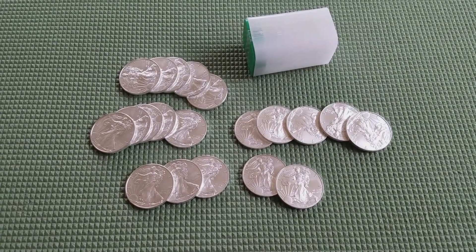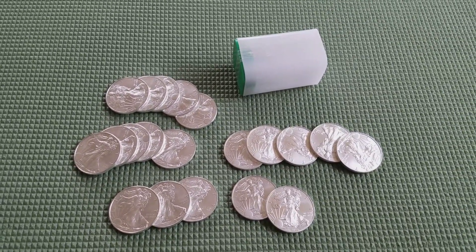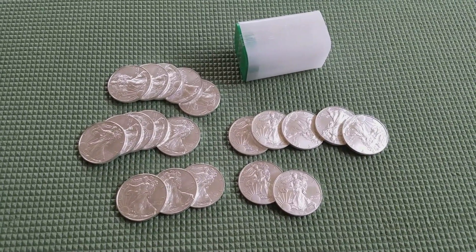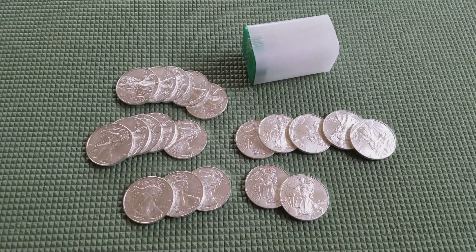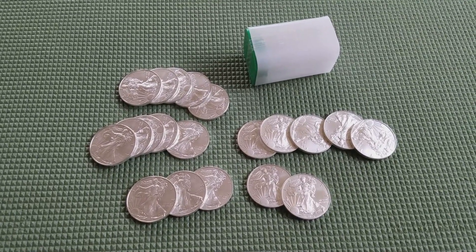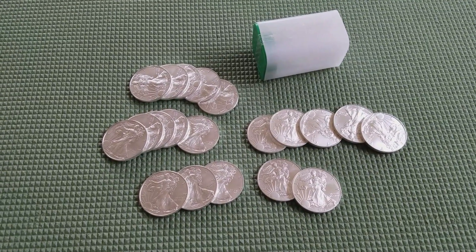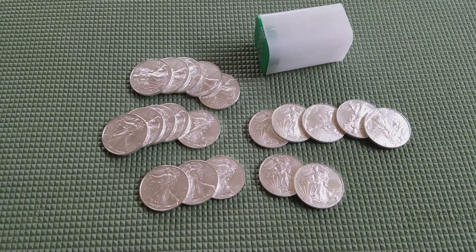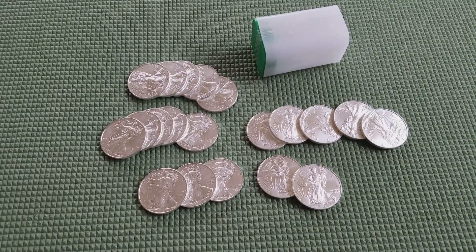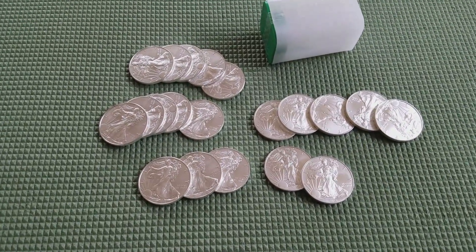Hello everyone, welcome back to another silver video. This is October, we're getting ready to hit Halloween — one of my favorite times of year here in Texas. It's starting to cool off, except for today. I think today is the 20th of October and we still have 91-degree weather outside, but it should be cooling down here soon.